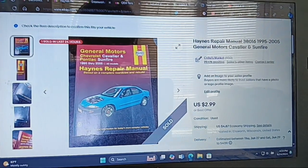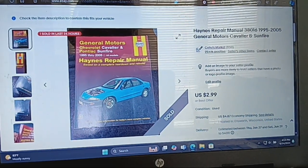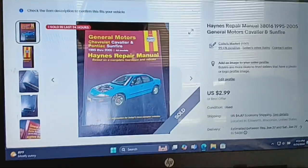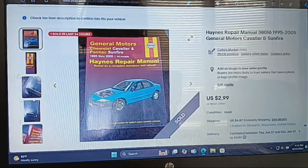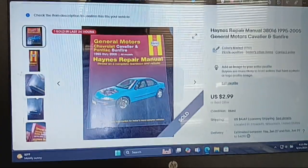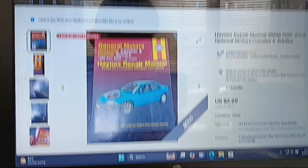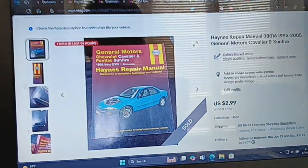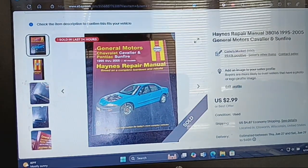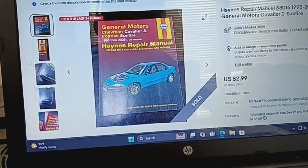Hey everyone, and welcome back to another video. In this video, I'm going to share with you 4 eBay sales I made from Sunday — the last one I showed you was the globe, the later globe — and I'm going to show you 3 sales I made today so far on Monday the 24th, and one sale I made on the 24th, that's yesterday evening.